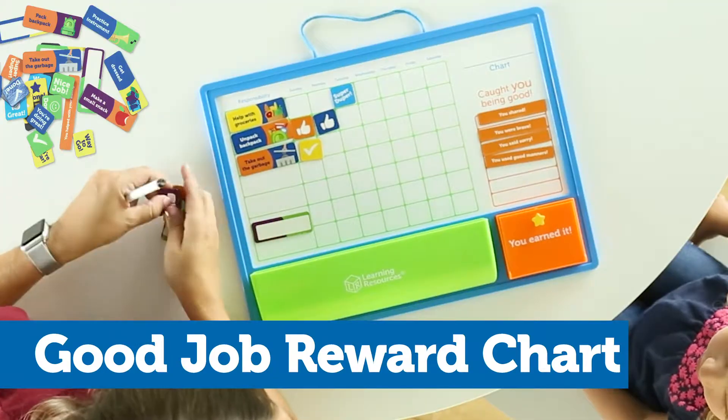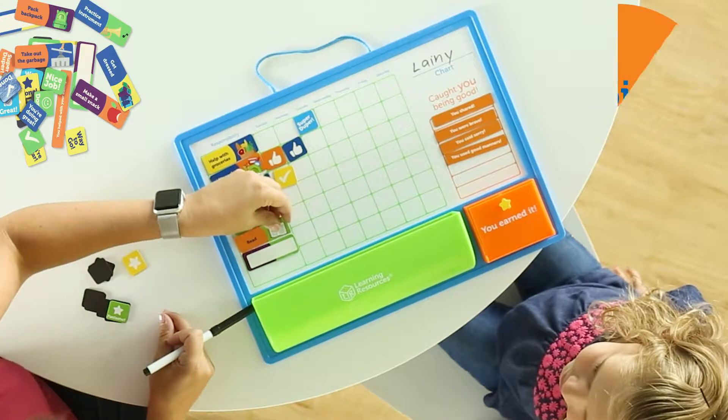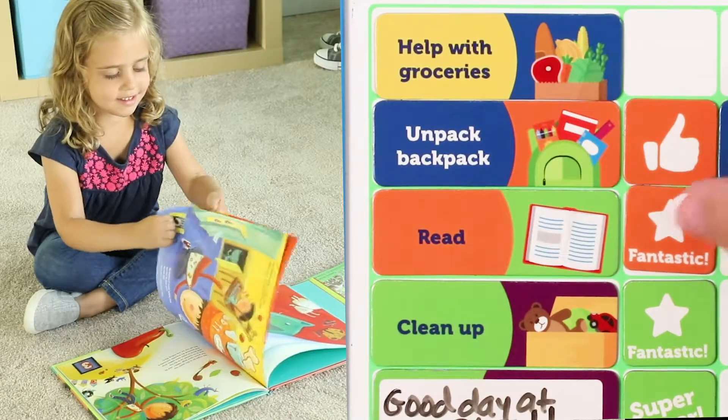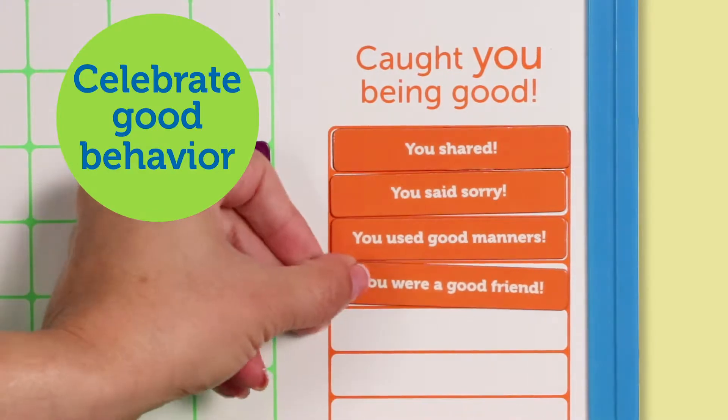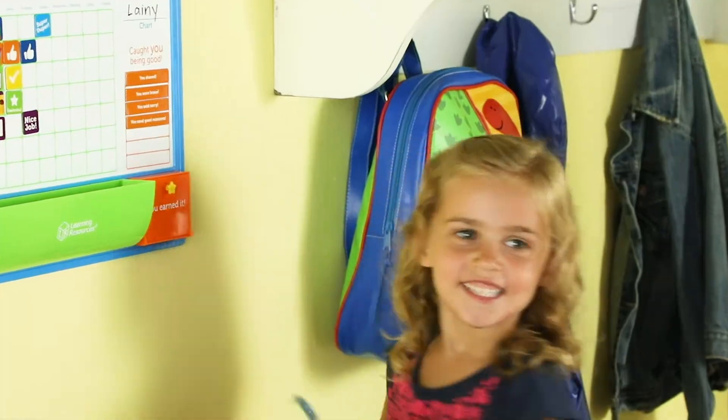Introducing the Good Job Reward Chart from Learning Resources. Track daily chores and teach responsibility with this 91-piece set's customizable magnetic chart. Celebrate good behavior with caught you being good, and fill the prize box with small surprises that reward a job well done.